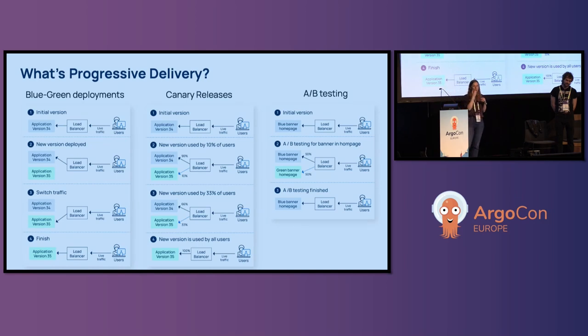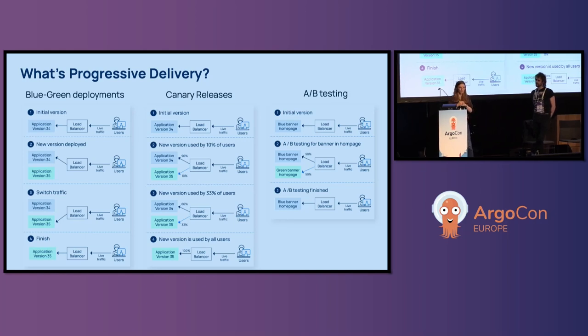In blue-green deployment, we have two identical environments. The first environment, blue, is a production environment with live traffic. The second one is green with an updated version of the code. Initially, all user traffic is directed to the blue environment, and when updates or changes are made in the green environment and it's ready, we switch traffic from blue to green, directing users to the updated version.